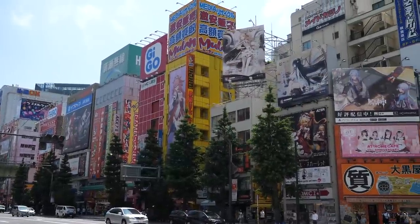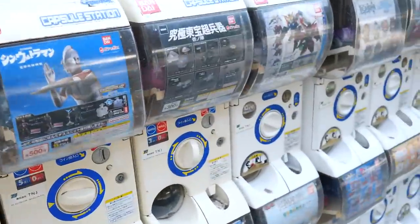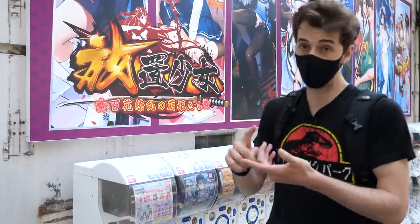Hello everybody and welcome to a very windy hot day in Japan. Today we're in Akihabara because I want to check out all of the gachapons they've got going on. If you don't know what a gachapon is, I think every country has their own version - in the UK we had 20 pence things you'd put in and get a little capsule. In Japan they've turned it into a whole series of different things with loads of different levels of quality, some absolutely amazing, even premium stuff.